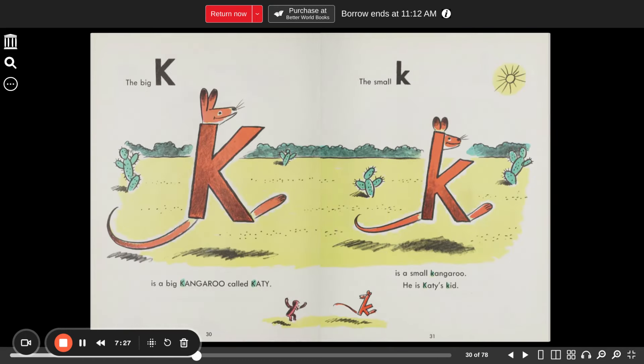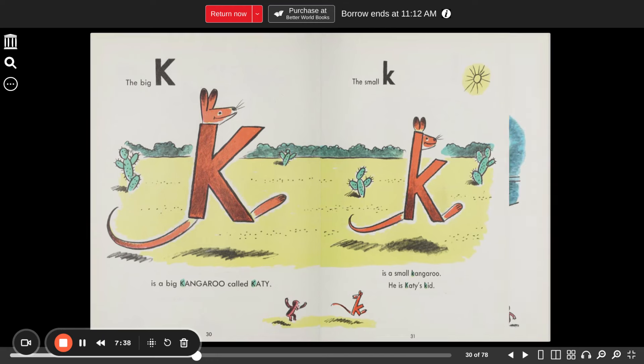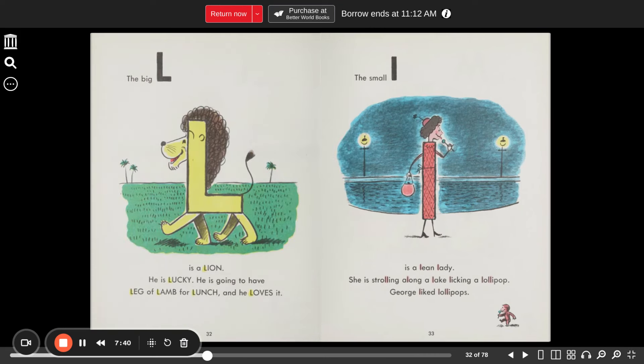The big K is a big kangaroo called Katie. The small K is a small kangaroo — he is Katie's kid. The big L is a lion. He is lucky — he is going to have a leg of lamb for lunch, and he loves it. The small L is a lean lady strolling along a lake licking a lollipop. George liked lollipops.